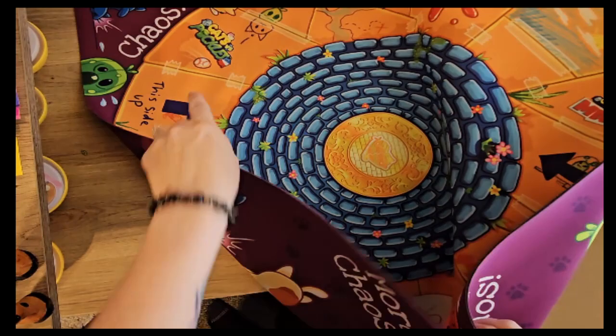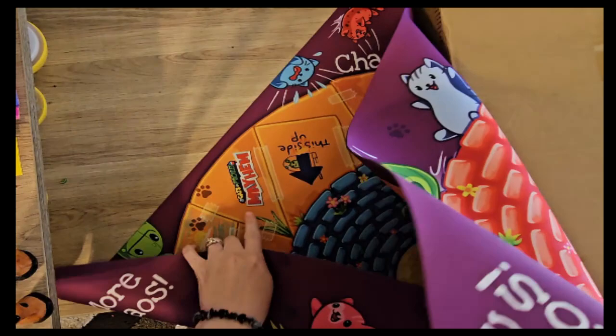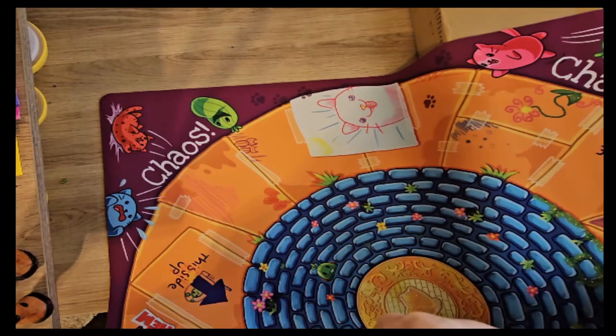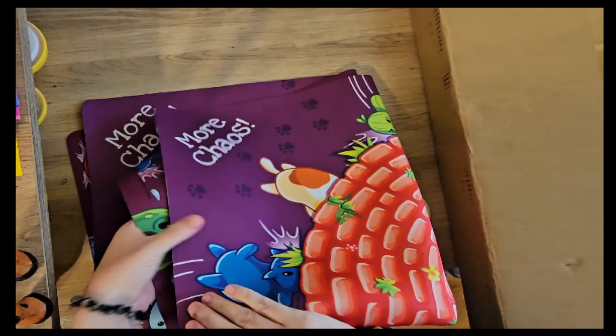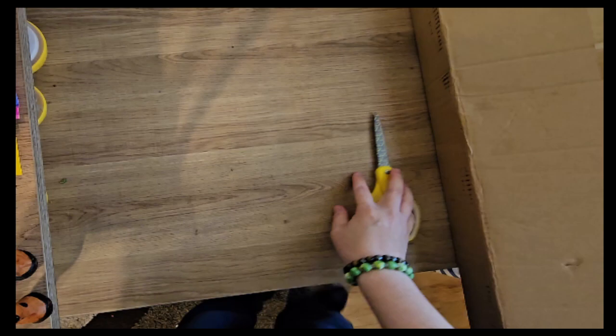It says 'this side up' and 'fragile, this side up.' Cats versus Pickles — Mayhem. It's really, really cute. And it rolls up so it'd be really easy to put away. I'm pretty sure it's washable too, so when you're playing with kids if it gets messy. It reminds me of a placemat kind of texture.